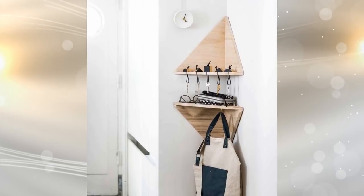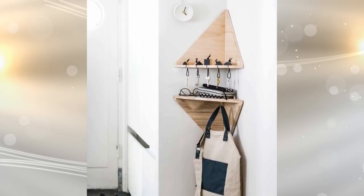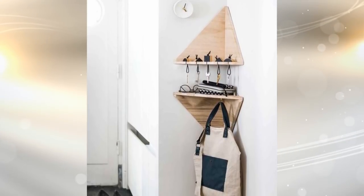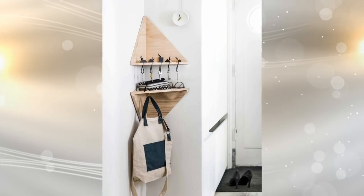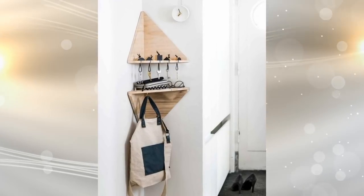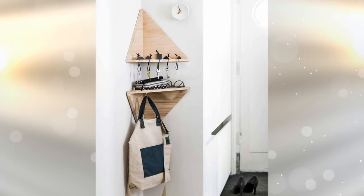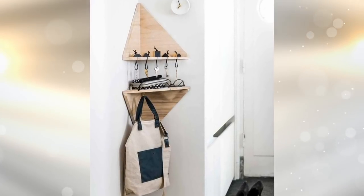4. Corner Shelf Rack. Sometimes you just want a place to hang your keys and stash an umbrella when you come home from work. That's where this corner shelf rack comes into play. It's custom-built for your home and designed to fit right into the space where the door and the wall meet. There are multiple hooks as well as a small shelf, all designed to hold the items that are in your hands.